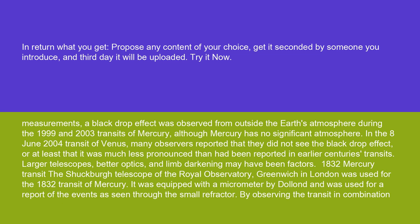In the June 8, 2004 transit of Venus, many observers reported that they did not see the black drop effect, or at least that it was much less pronounced than had been reported in earlier centuries' transits. Larger telescopes, better optics, and limb darkening may have been factors.